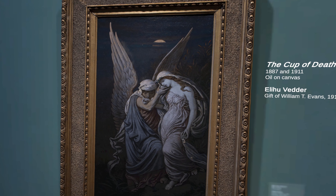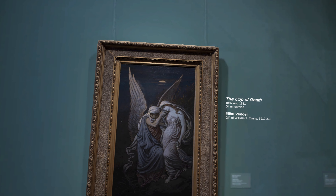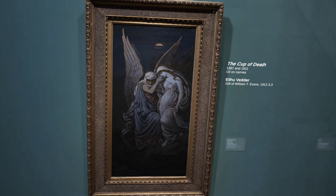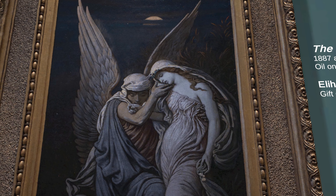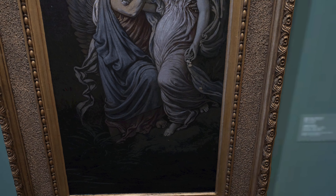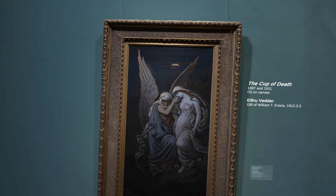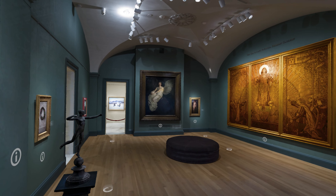This haunting painting by Elihu Vedder is The Cup of Death. It's based on one of the illustrations he created for a deluxe edition of Edward Fitzgerald's translation of the 12th century Persian text, Rubaiyat of Omar Khayyam. Its theme resonated with late 19th century Americans who were still reeling from the Civil War, as well as dealing with big changes from Darwinism to industrialization.